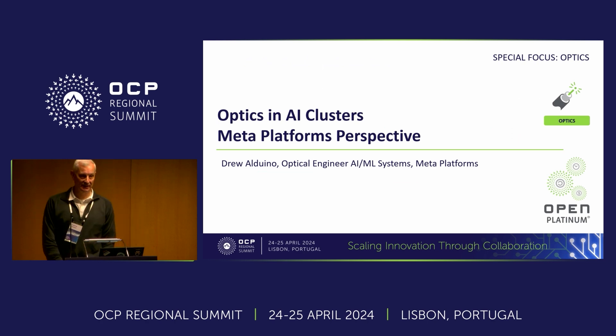Good morning. Thanks all for joining today. I'm here to talk about optics and AI clusters from Meta's perspective. I hope that we'll have a good conversation.